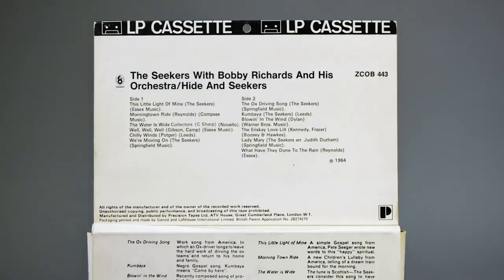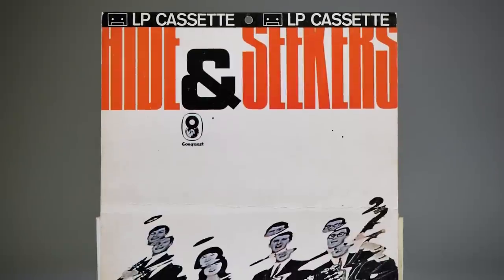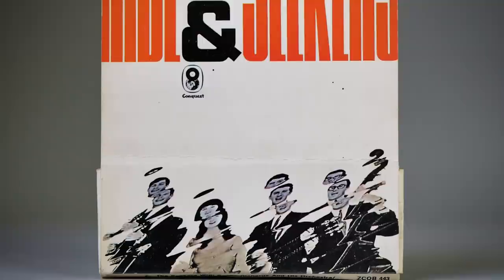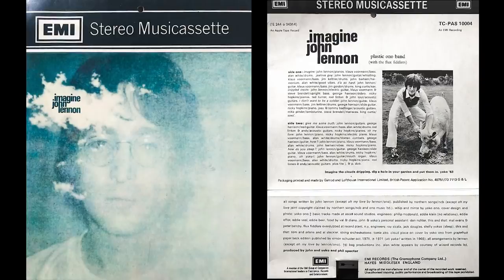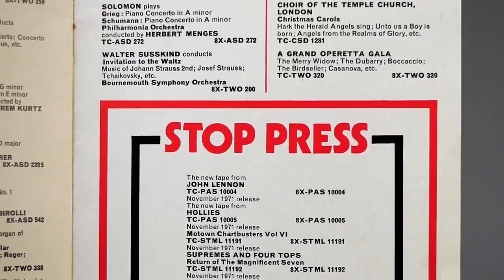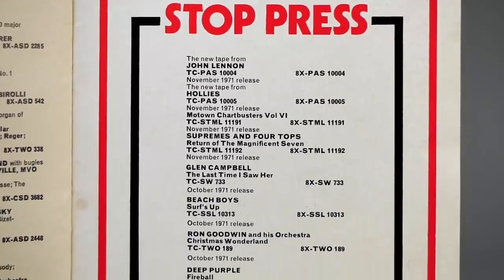Another idea involved incorporating the cassette into a large backing card, rather like the long boxes CDs first came in. This example is a reissue of an album by The Seekers on the EMI-owned World Records label of their 1964 album, Hide and Seekers. This design was also tried out for The White Album as well as Lennon's Imagine album in late 1971, both of which are impossible to find today. EMI eventually abandoned trying to find different packaging designs and reverted to the regular Norelco plastic case, which went on to be the packaging of choice for the next 20 years.